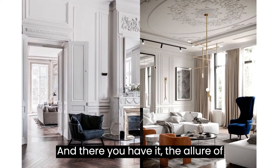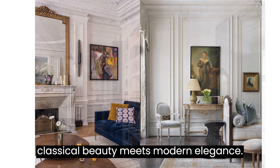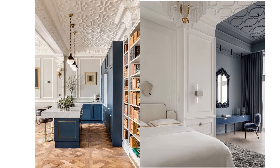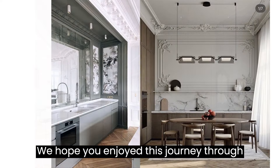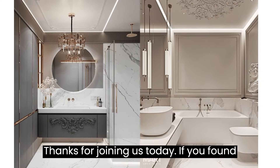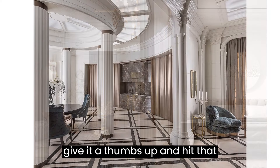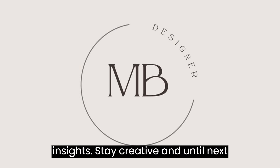And there you have it, the allure of neoclassical interior design, where classical beauty meets modern elegance. We hope you enjoyed this journey through the world of timeless sophistication. Thanks for joining us today. If you found this video inspiring, don't forget to give it a thumbs up and hit that subscribe button for more design insights. Stay creative, and until next time, happy decorating.